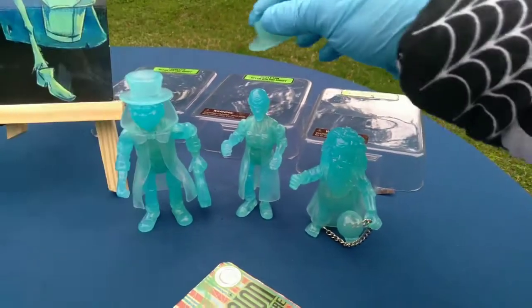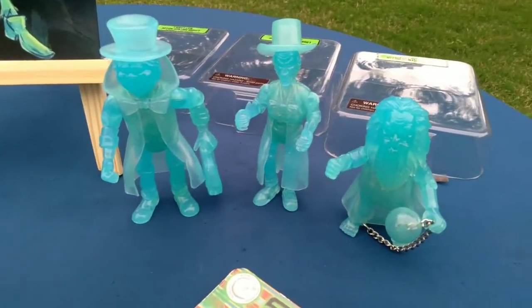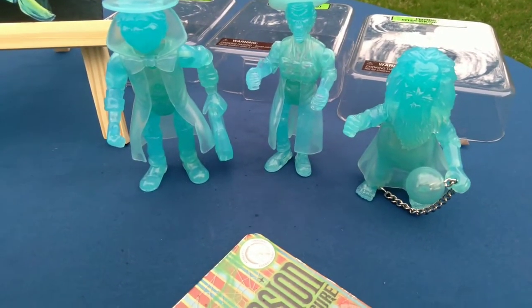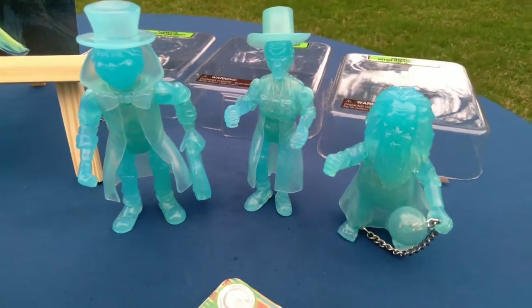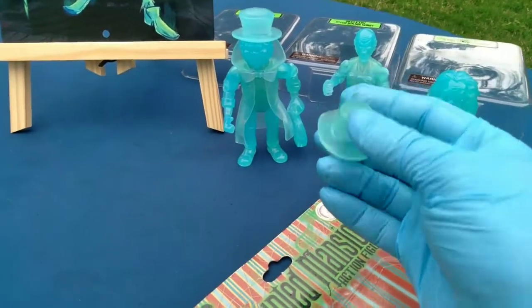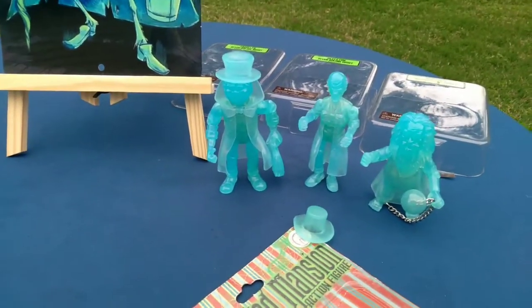I don't know — I'm disappointed in these. I rescued them from their packs after — let's see, carry the one, divide by zero — 13 years. Oh wow, they're sticky. I probably should have anticipated that. They're so grossly sticky. That's what happens to vinyl, and most especially translucent vinyl.